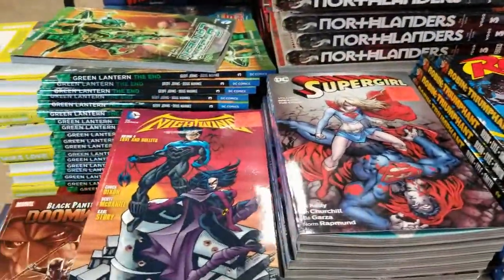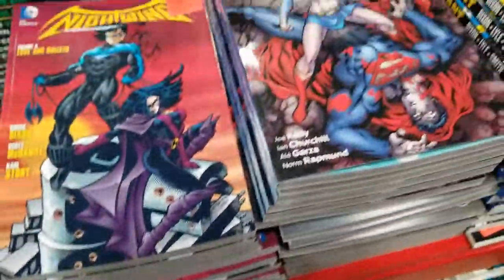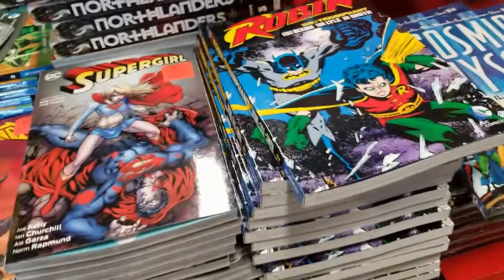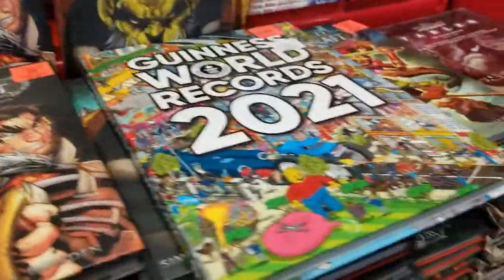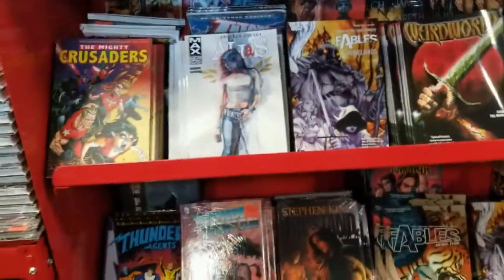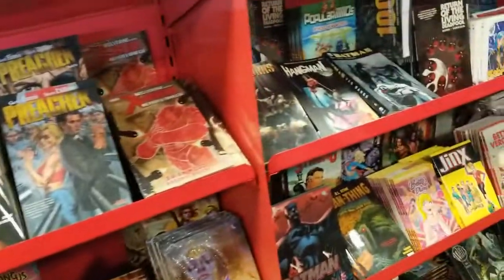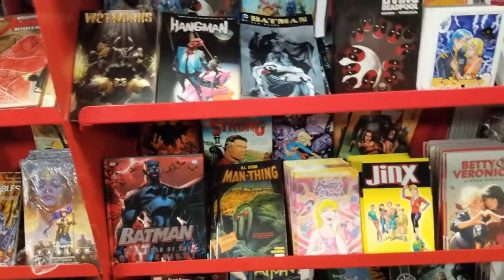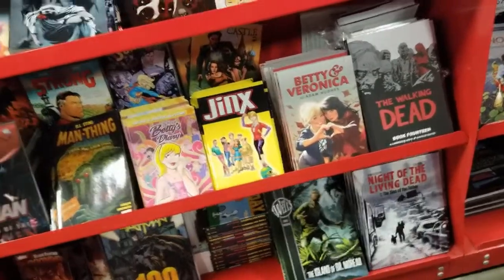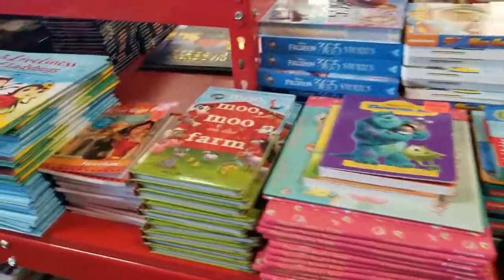My battery's running low but I want to show you the comics and books section. They have DC Comics graphic novels — Supergirl, Robin — these are really cool. World of Warcraft for four dollars, the Guinness World Records book — awesome. Look at all these comics, they have a lot! Graphic novels — wow, they actually have some good ones here. They even have The Walking Dead — I used to read that!